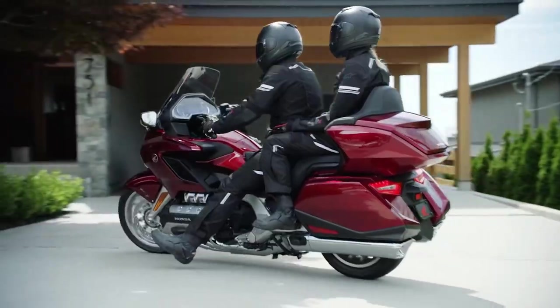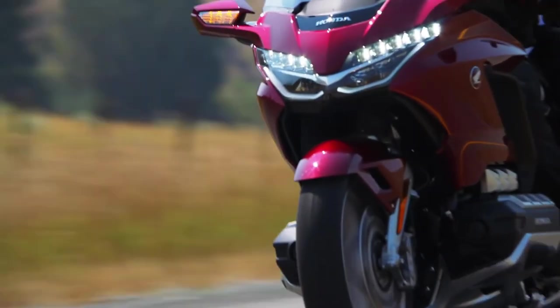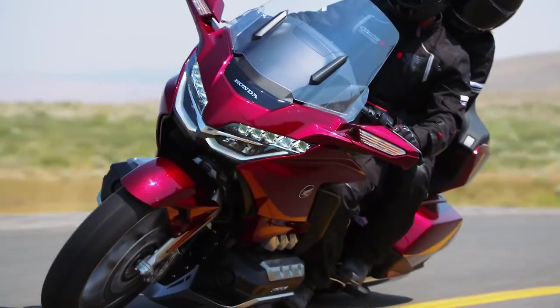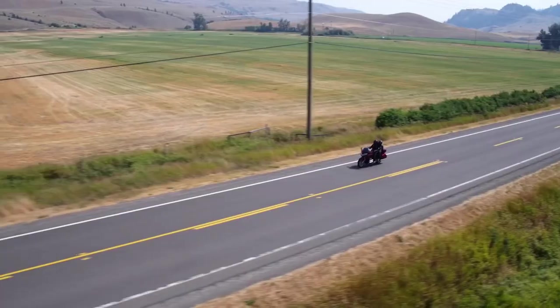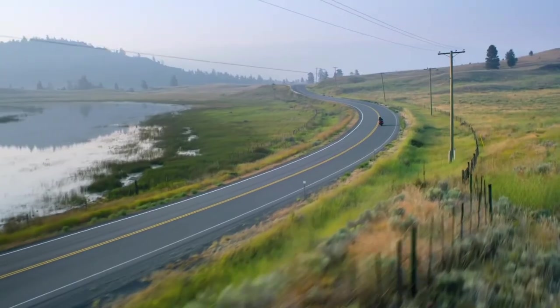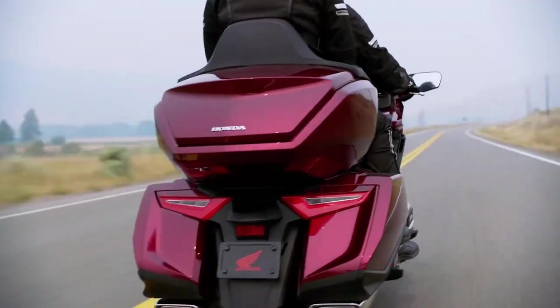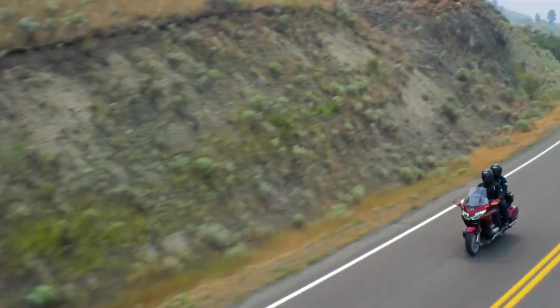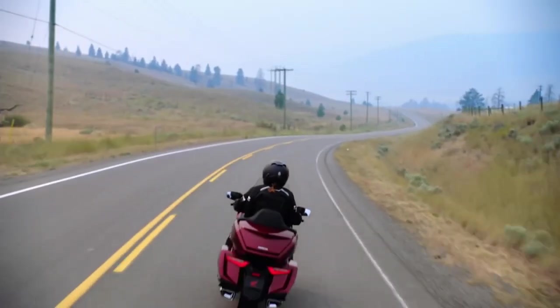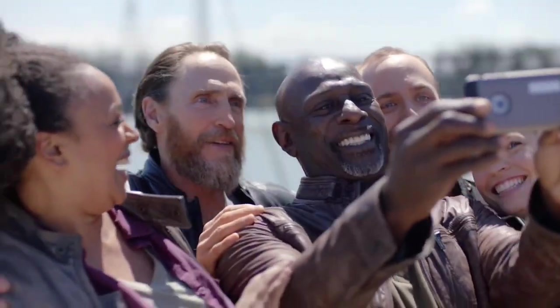Large it may be, but the new Goldwing has been designed with the help of extensive wind tunnel development, making it as stable as possible whether in side winds or facing huge oncoming semis and the wall of air they push in front of them. The fairing and screen also completely insulate the rider from wind, which is an important passive safety feature — the less stress on the rider, the less fatigue they suffer. The screen is electronically adjustable and has been moved closer to the rider, while ducts in the fairing control the flow of air over and around the rider and passenger.